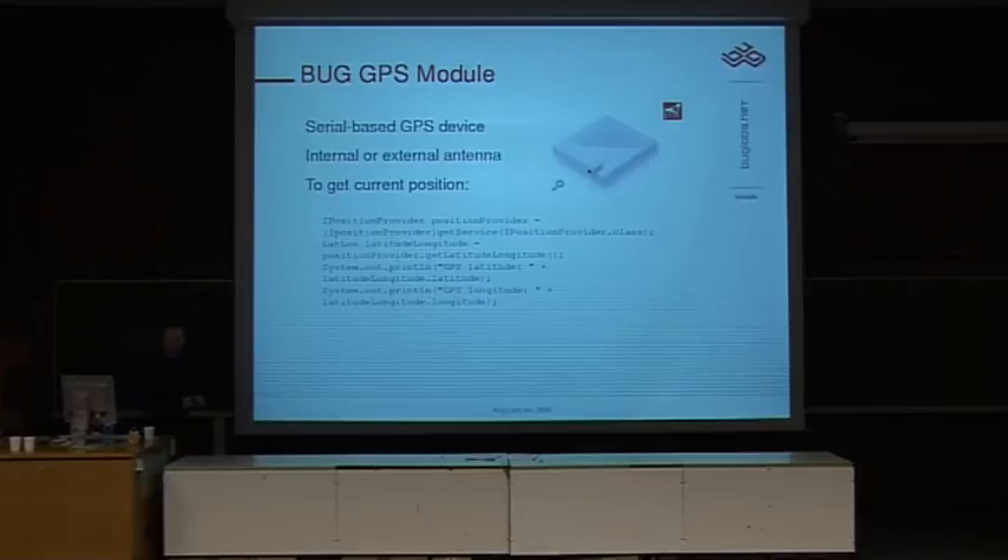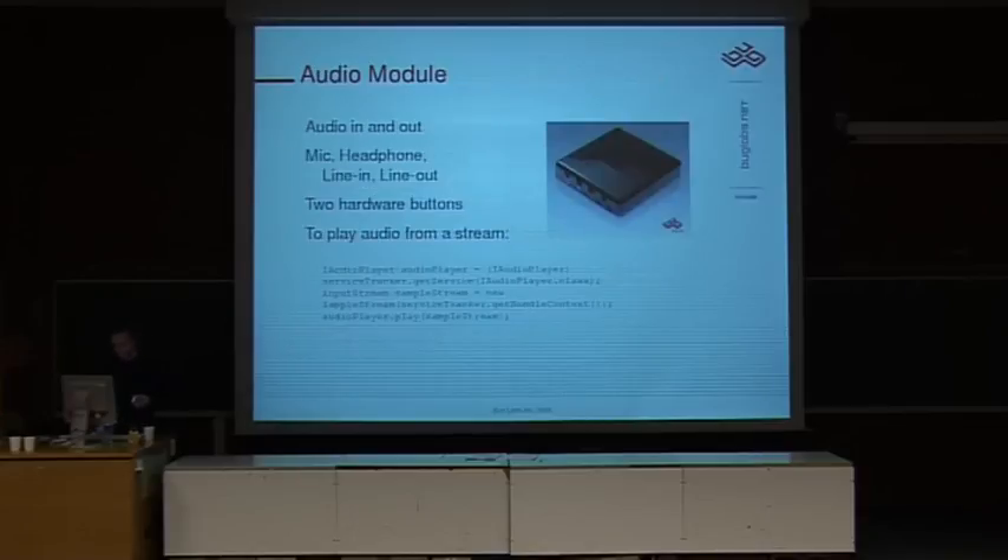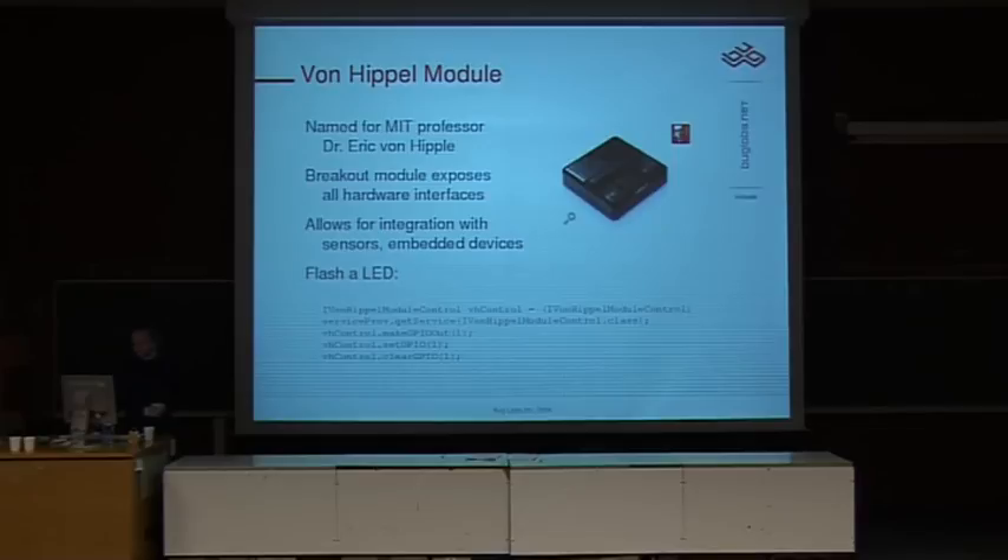GPS: there's one line of code for getting your longitude and latitude. No magic — you just get some big numbers and have to figure out what they mean. We also have an accelerometer — it looks kind of like a big eye — with a three-axis accelerometer so you can get your forces and do some interesting things. And audio: you can play an audio track; it doesn't currently support audio in from the Java layer, but you can do it at the Linux layer. And the Von Hippel module — plug things into it, LEDs happen. It's pretty sweet.